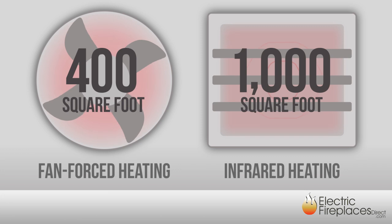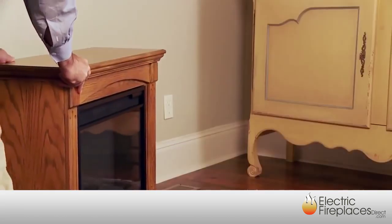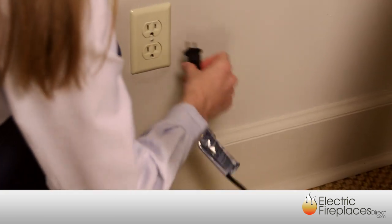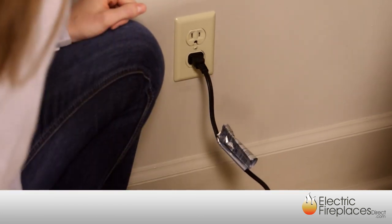Next, you'll want to consider the heating capacity and cost efficiency. Fan force units are capable of comfortably heating a 400 square foot area, while infrared models are capable of heating up to 1,000 square feet. And regardless of the design you choose, all of our electric fireplace mantles plug conveniently into any standard 120-volt household outlet.